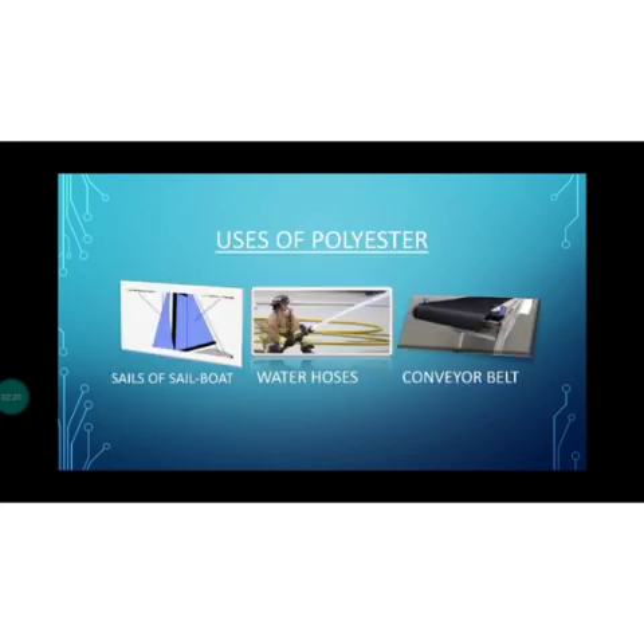Uses of polyester: Polyester is mostly used for making fabrics for saris, dress materials, and cuttings. Polycott is used for making shirts, trousers, and other dresses. Polywool is used for making suits.